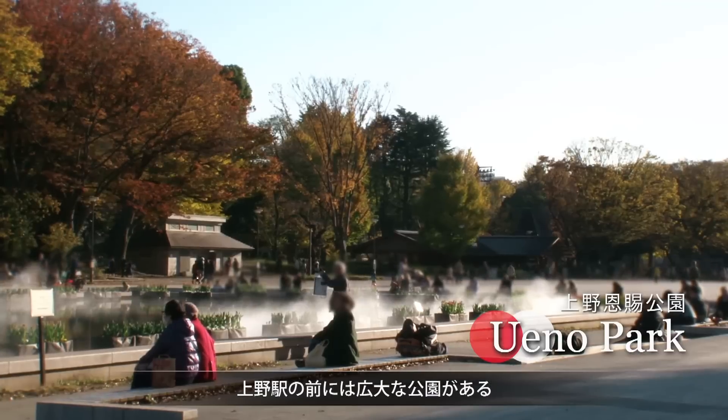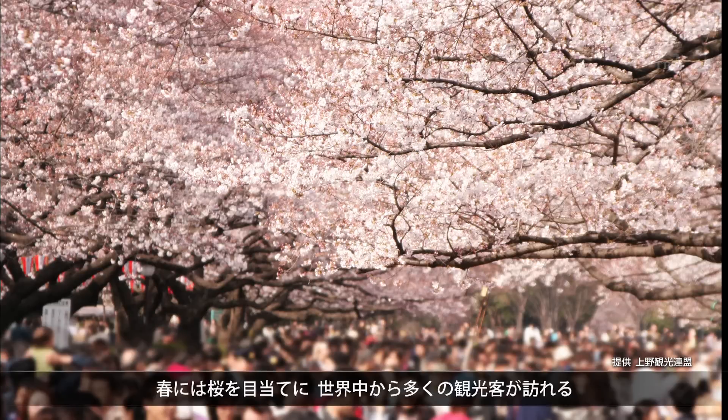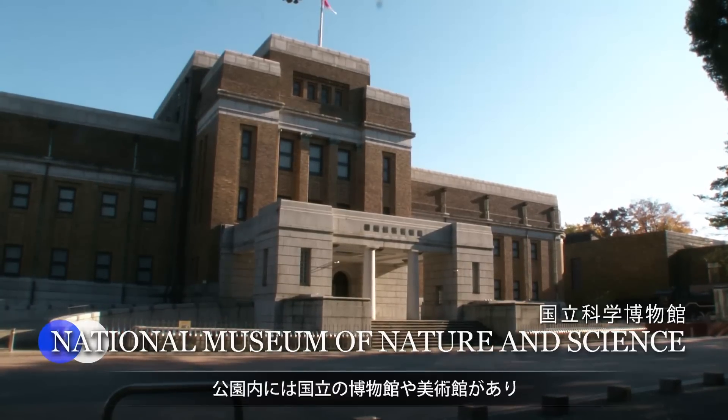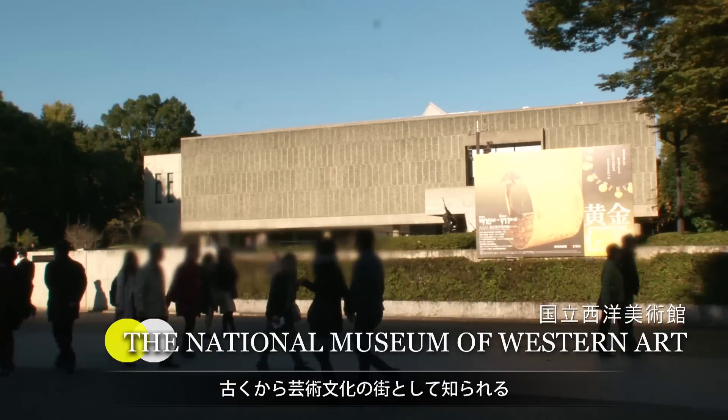The sight of a large park welcomes you to the station. In the spring, tourists from all over the world flock here to see the park's cherry trees in bloom. National museums dot the area, which has been known as a center of arts and culture for generations.